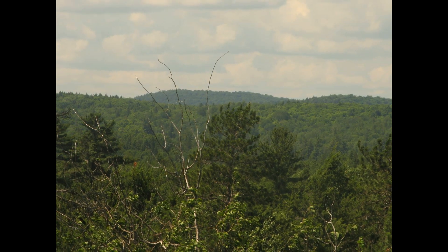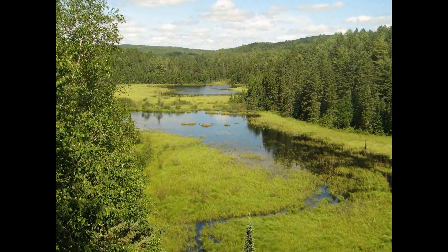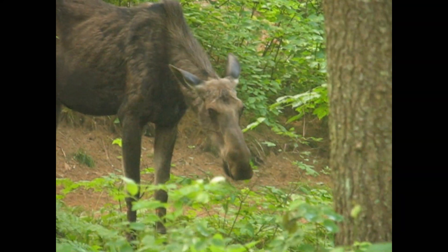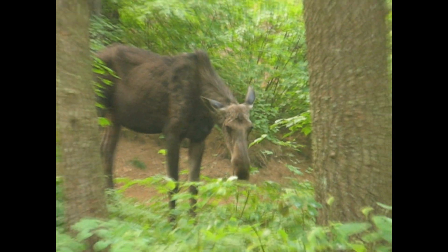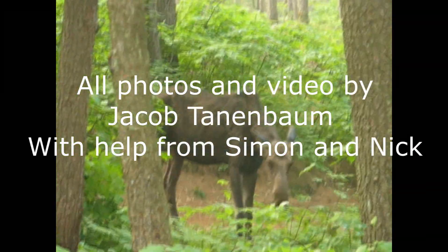Other scientists think this biome will expand into the tundra. It will make the tundra smaller, but as the trees grow, they will help pull carbon out of the air, and that will help keep the climate from changing. The truth is only time will tell. This is why many scientists see climate change as a risky experiment which we are running on the planet which sustains us.